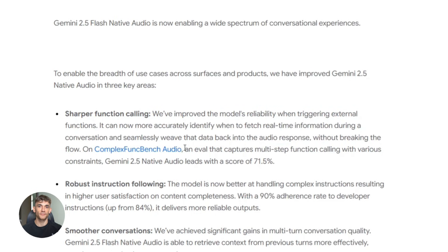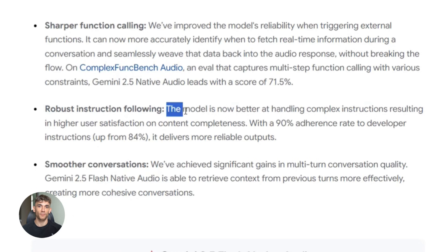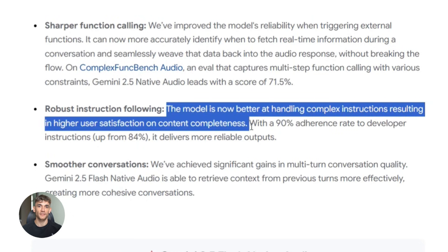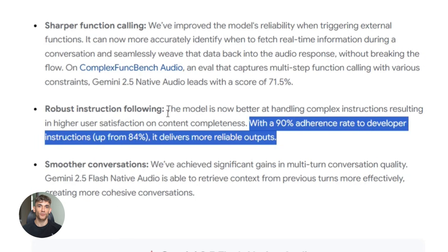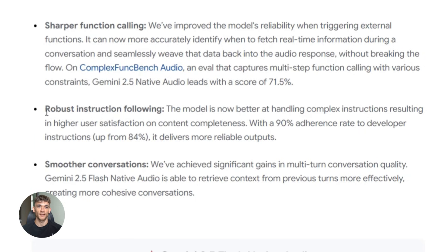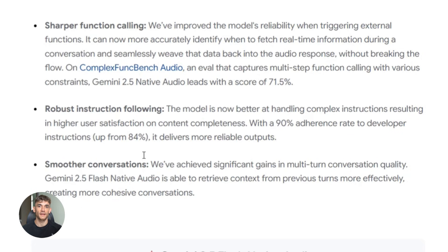Second improvement: instruction following. This one's simple but powerful. You know how sometimes you tell AI to do something complex and it just doesn't, or it does half of it? Google fixed that. Gemini now handles multi-step instructions way better. You can give it complicated tasks and it actually completes them all while having a voice conversation.